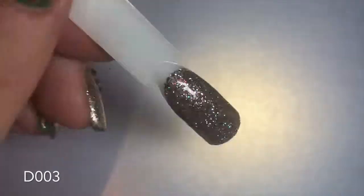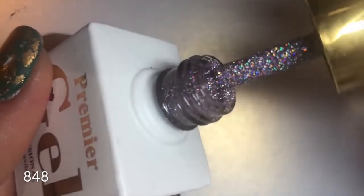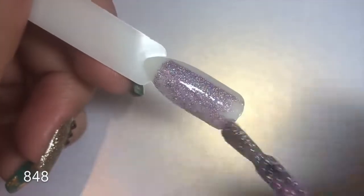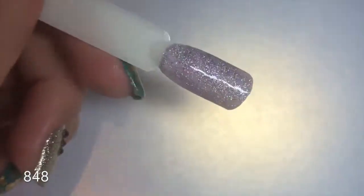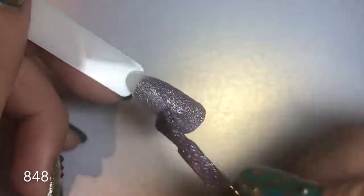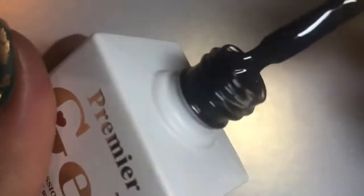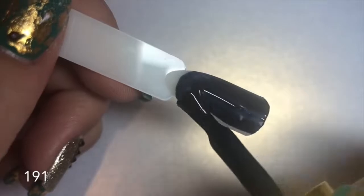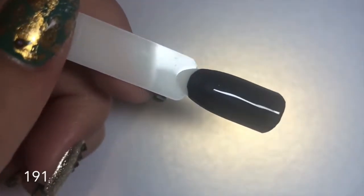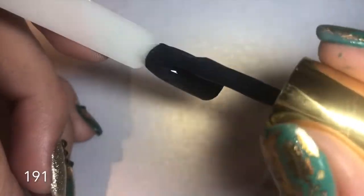Number 848 is an absolutely stunning lilac holographic glitter — I'm going to need more of these glitter gel polishes because they are a dream to apply. Full coverage in two coats and the holographic sparkle is just out of this world. Number 191 is a really really dark navy blue — it's not black, though it may look like it, and it does have a slight shimmer. Perfect for winter and dark vampy nails — I absolutely love this color.